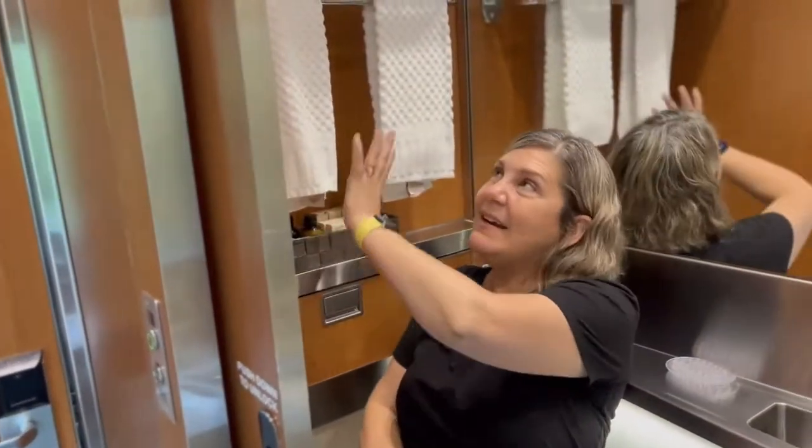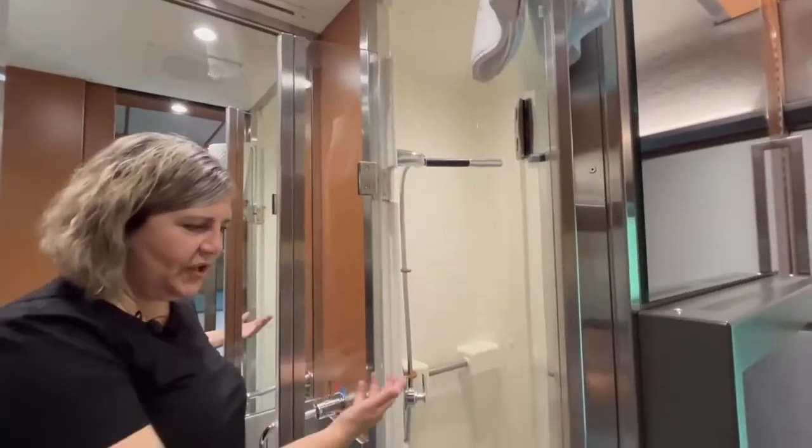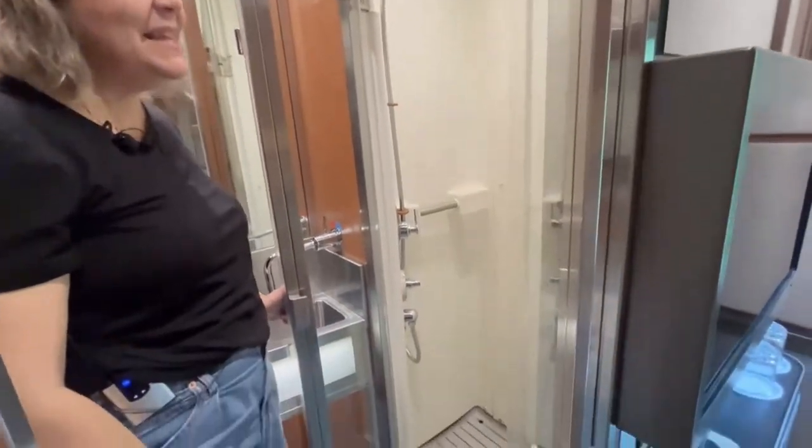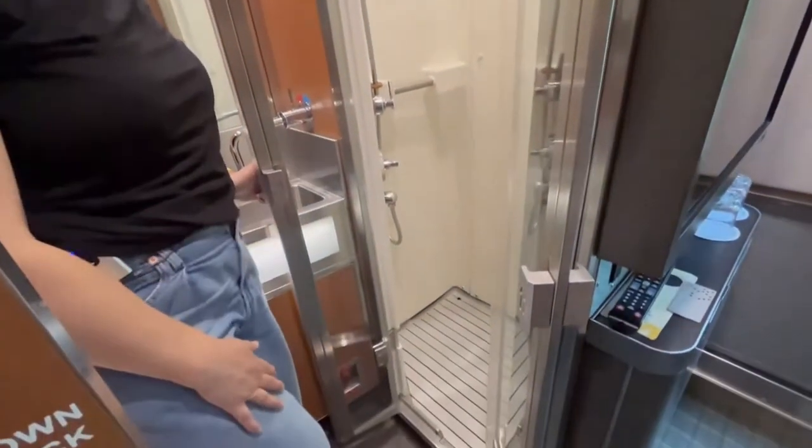Beautiful towels, comfy, cozy, clean — your guests are going to love it. And check out the shower: it's not huge, but it's big enough, lots of space. And it's in your cabin, so it's so convenient.